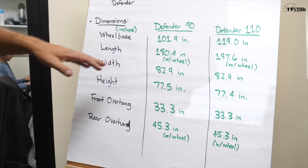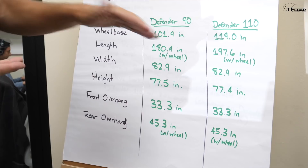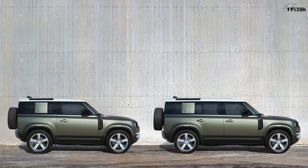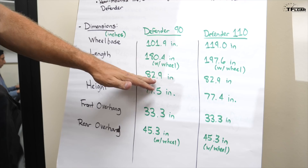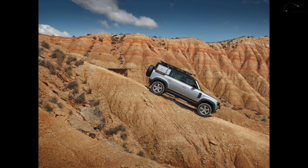Looking at dimensions, the wheelbase difference between the two models is pretty dramatic — the four-door is almost 17 inches longer, which you can see very clearly in a side-by-side profile view. Width-wise, it's actually a fairly wide vehicle — I believe that measurement includes the side mirrors. It should still be able to go on most trails, but you may need to be fairly precise.